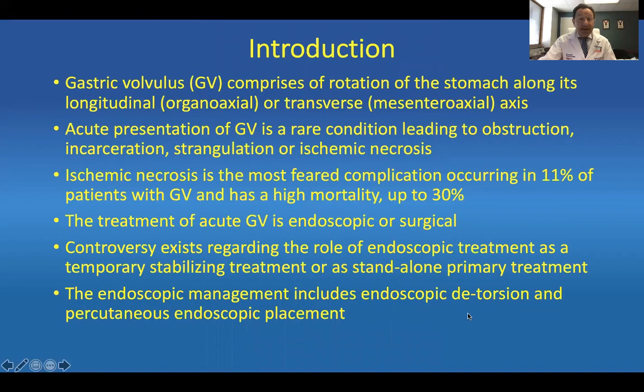Gastric volvulus comprises rotation of the stomach, both the longitudinal organo-axial and transverse meso-axial types. Acute presentation of gastric volvulus is a rare condition, in my opinion, leading to obstruction, incarceration, strangulation, or ischemic necrosis if not adequately taken care of. Ischemic necrosis is the most feared complication, occurring in 11% of patients with gastric volvulus and carrying a high mortality rate of up to 30 to 50%.